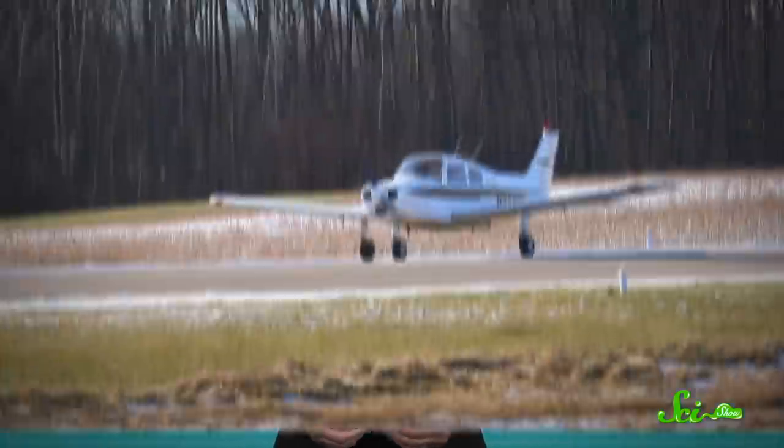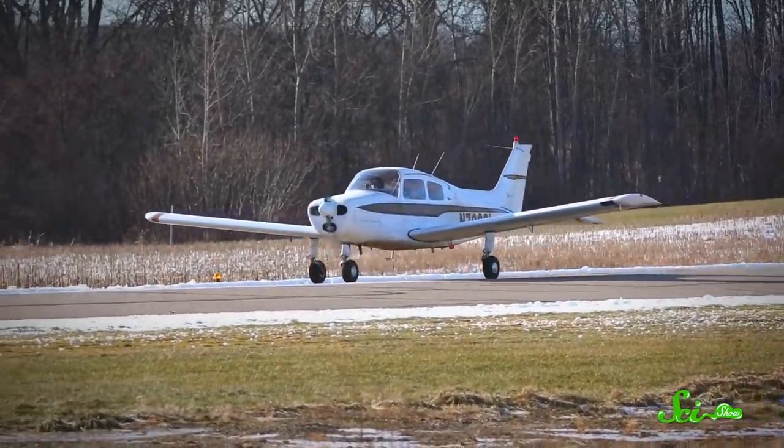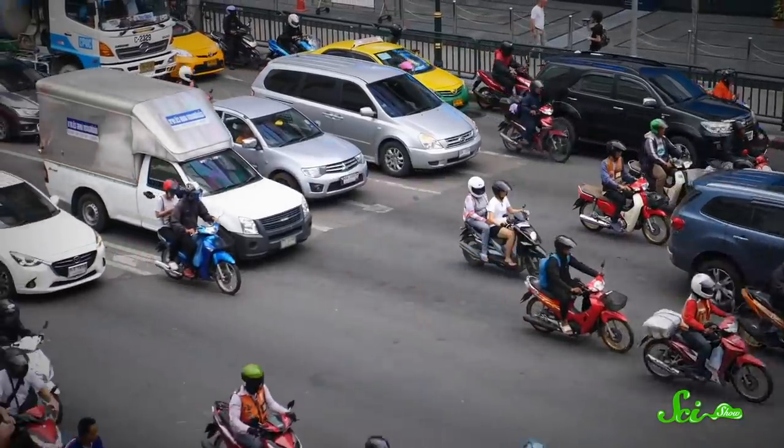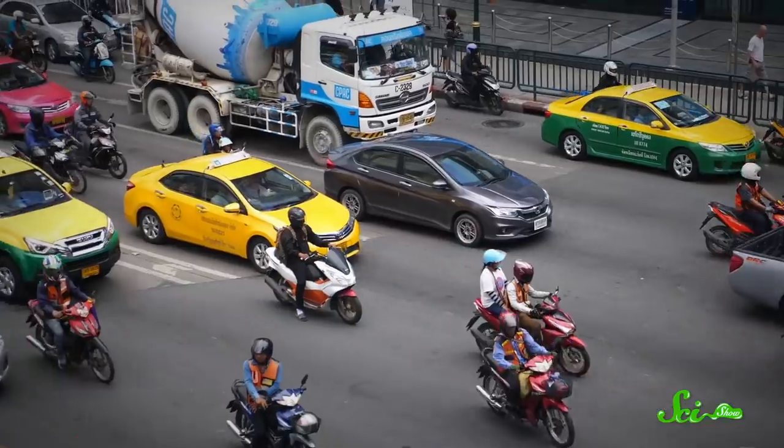If you have somewhere to go, there's a good chance that you're using wheels to get there. Cars, trains, bikes, and skateboards — even planes have wheels. Wheels, and rolling in general, can be an extremely efficient way to get around. But for as widespread as wheels are in civilization, they're surprisingly rare in the natural world. But that doesn't mean there are no species that can get around by rolling. Today, let's look at five of them.